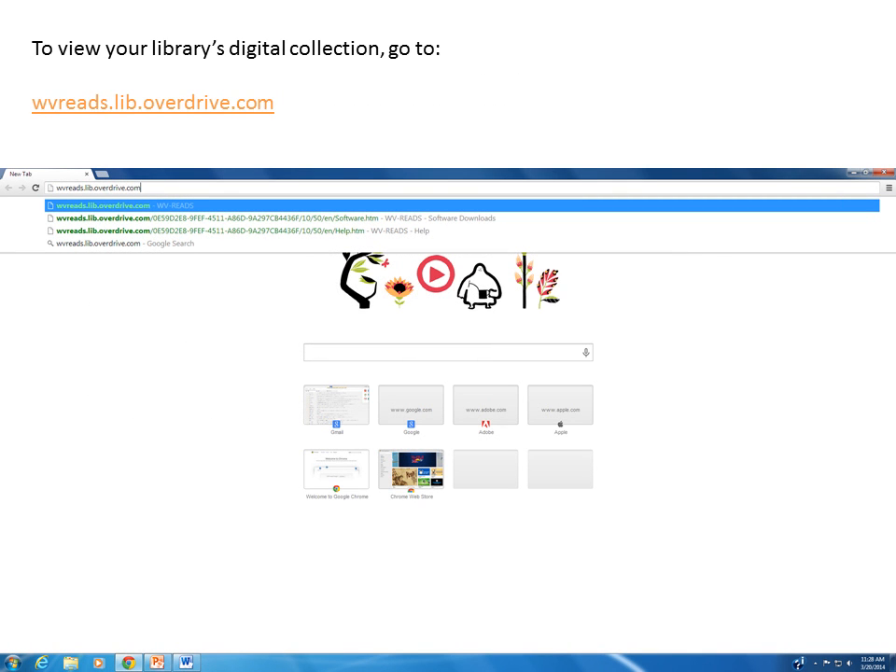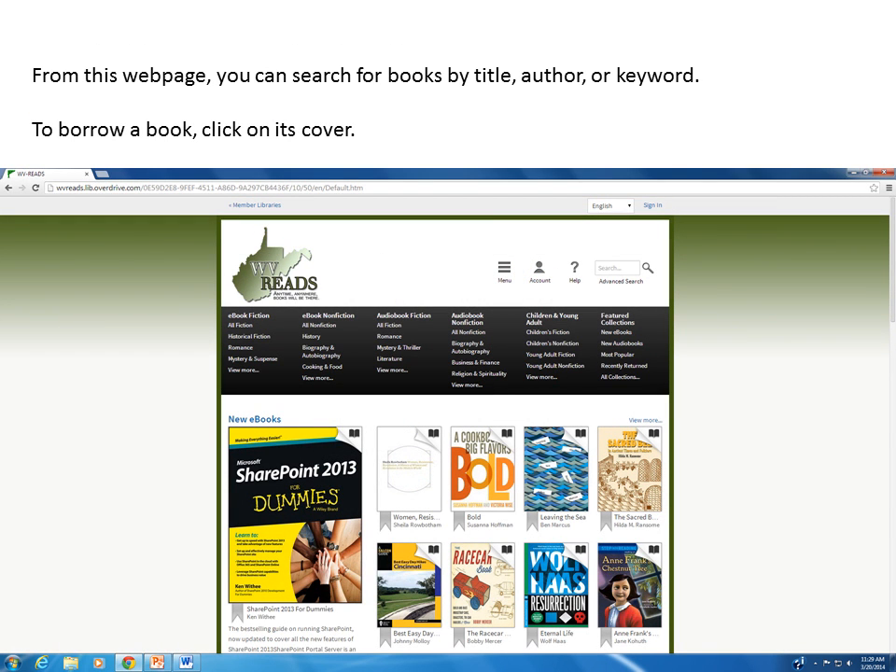In order to view your library's digital collection, you will need to visit wvreads.lib.overdrive.com. The main page of the library's digital collection is similar to the main display area in the public library building. Here you will find new ebooks and audiobooks, as well as bestsellers. You can also browse by subject or search by title, author, or keyword. To select a book to check out, click on its cover.